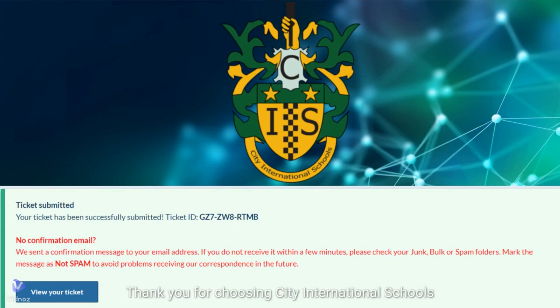Thank you for choosing Citi International School's Help Desk Ticketing System support. We are committed to delivering exceptional service and look forward to resolving your technical concerns promptly and efficiently.